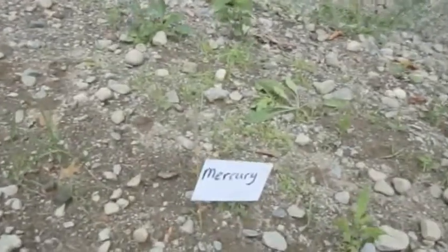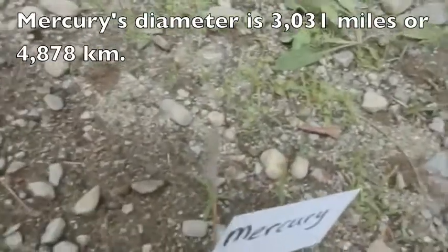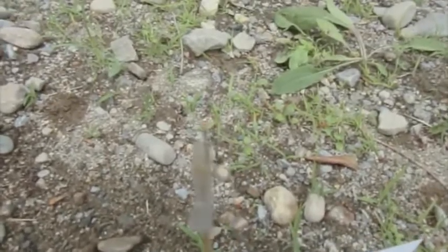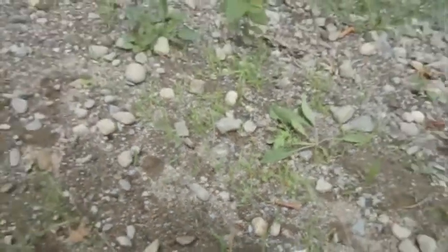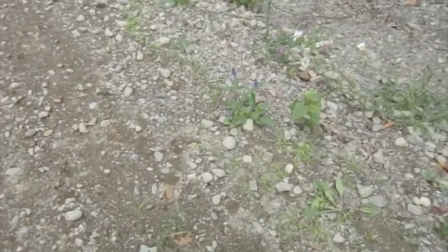In this model, Mercury is about the size of a pinhead, and so you can barely see it at the very top of the tape right there. It is the size of a pinhead and it is 10 paces from the sun. Venus is the next planet.